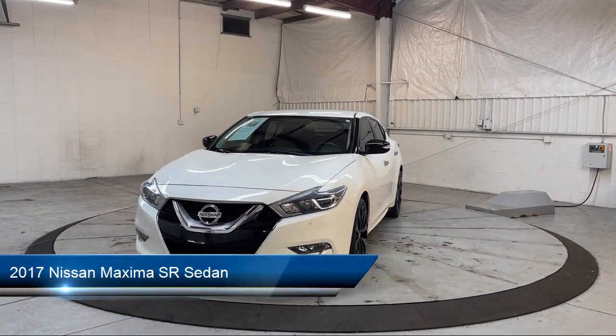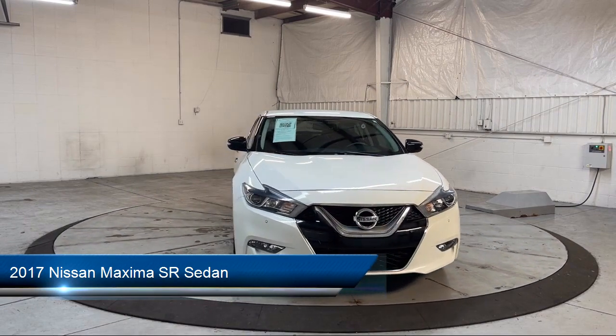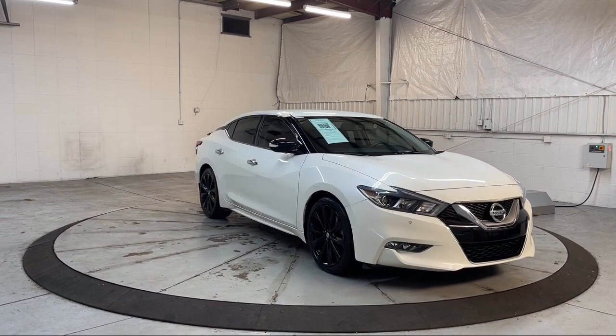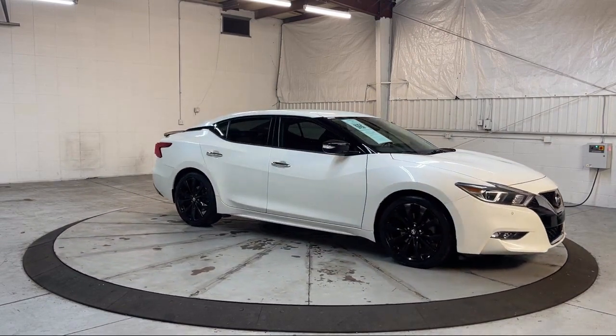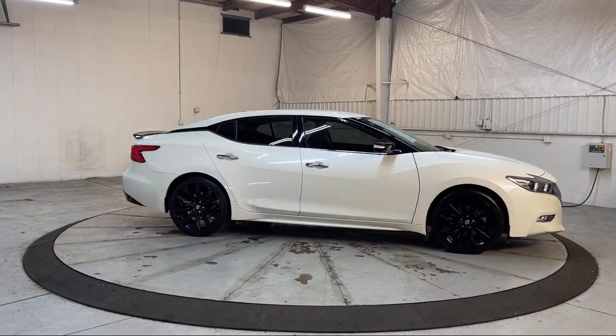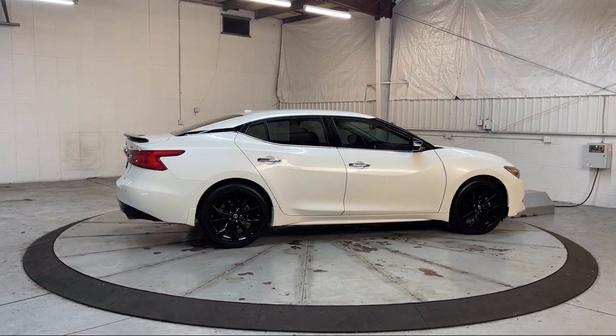It comes equipped with Midnight Edition, Navigation, Distance Pacing Intelligent Cruise Control, Homelink, Keyless Entry, Apple CarPlay, AM-FM HD CD Audio System, Front Zero Gravity Heated Seats, Heated Front Seats, Ventilated Front Seats, and has less than 60,000 miles on the odometer.